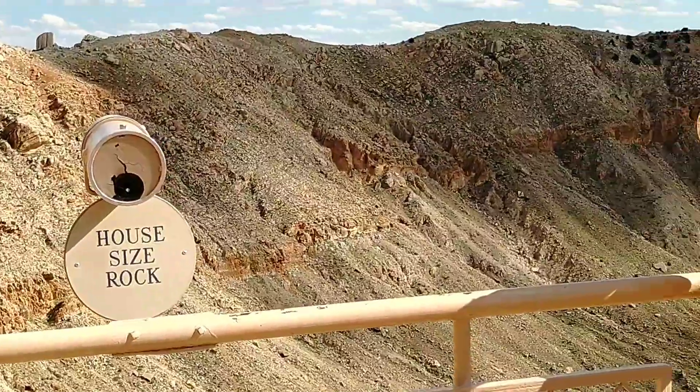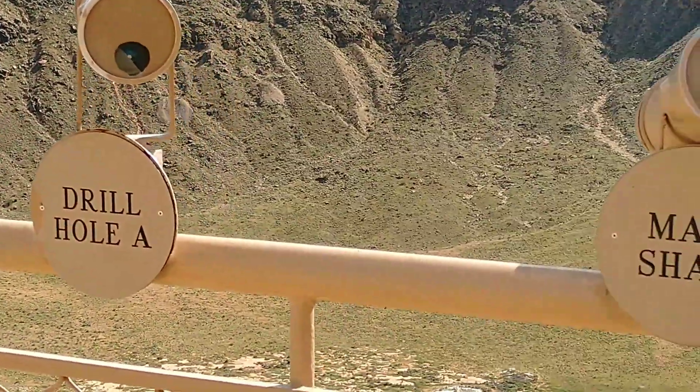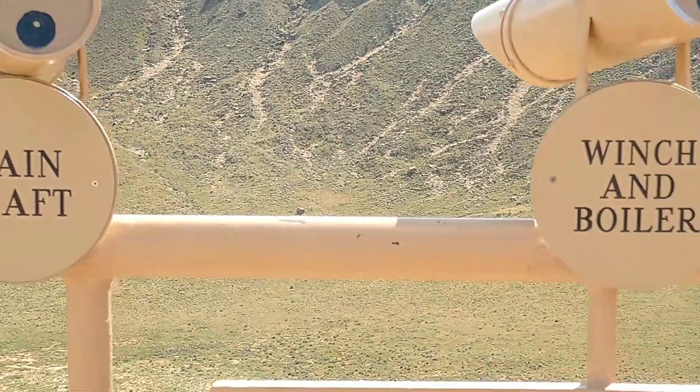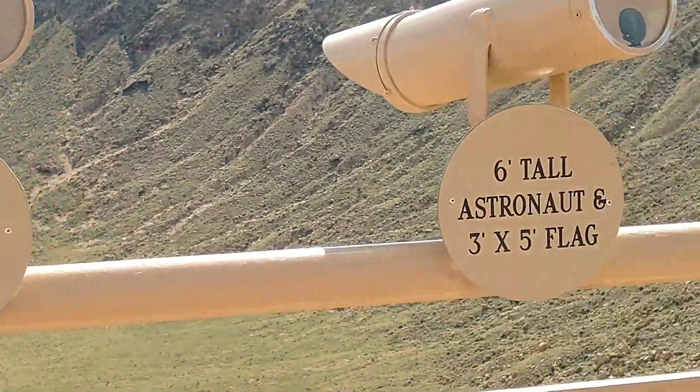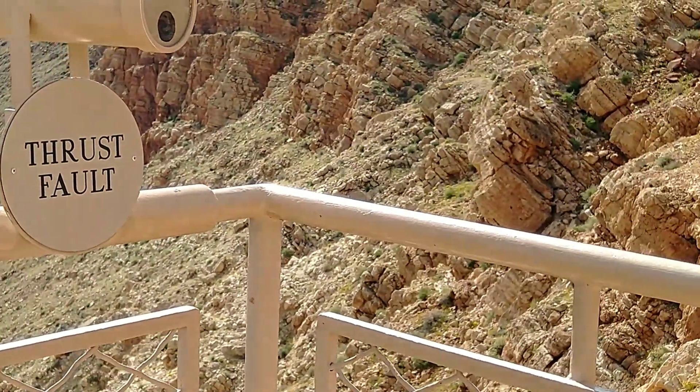There are a bunch of telescopes aimed at whatever is down there in the crater. Now I'm at the lower deck at the very bottom, and I'm going to do a pan.